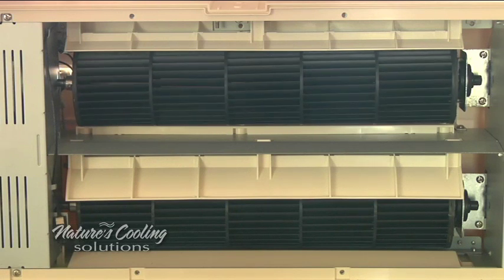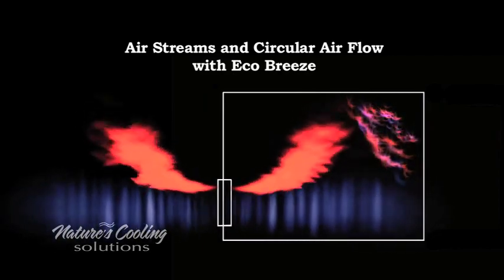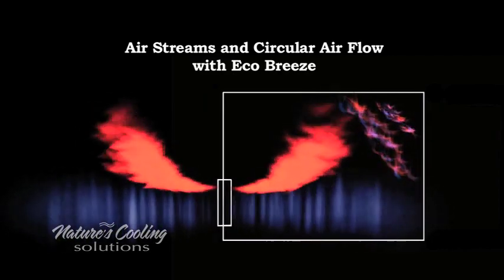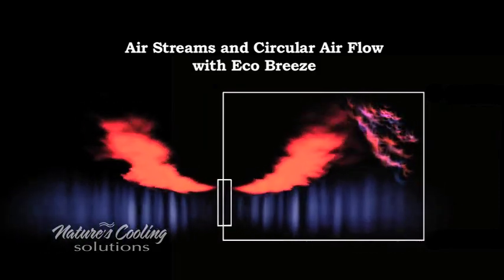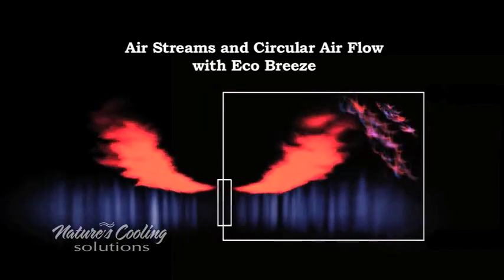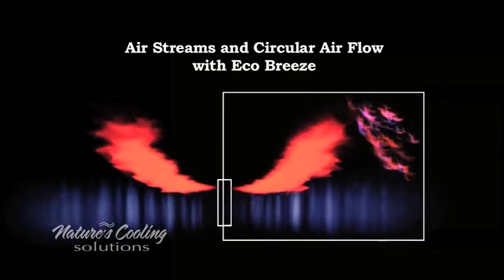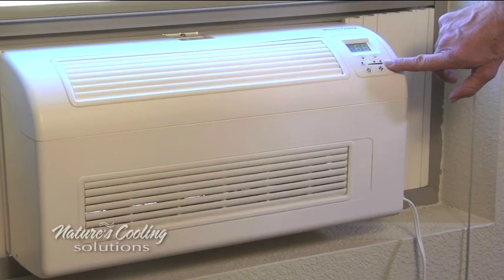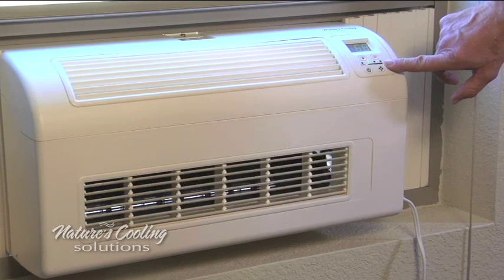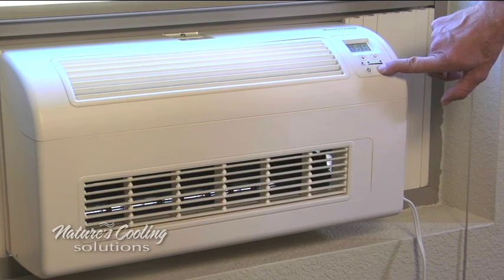EcoBreeze utilizes tangential fans that look like hamster wheels. They operate quietly, switching between three speeds depending on the cooling needed. EcoBreeze has an exhaust on top to pull stale hot air off the ceiling and an intake on the bottom, blowing cool fresh air across the room, creating a circular airflow. The positioning keeps the airstream separate — hot air on top and cool air on the bottom — since hot air rises.